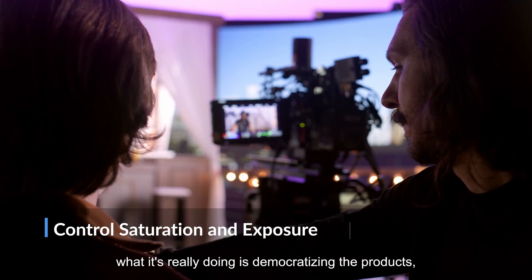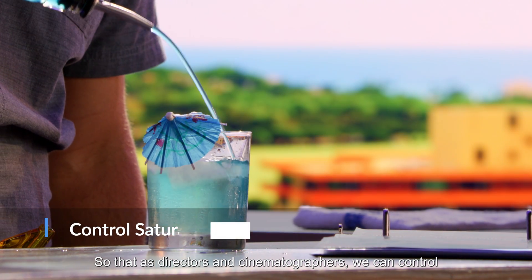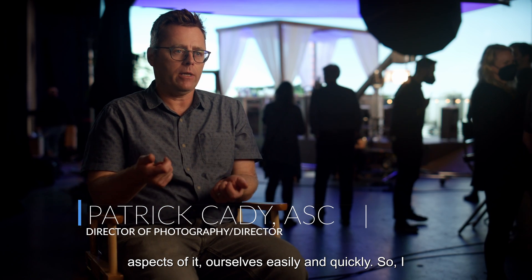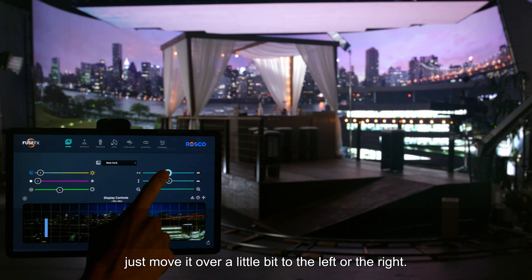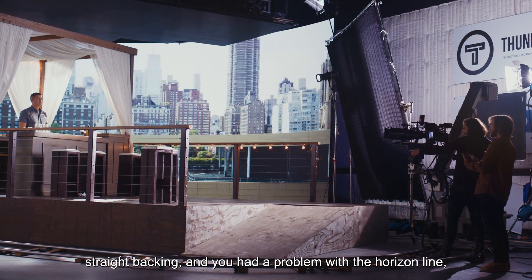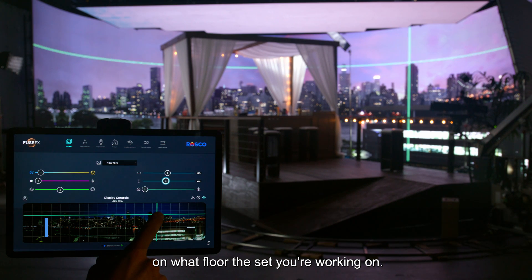The Roscoe product in a volume seems like what it's really doing is democratizing the tools so that as directors and cinematographers we can control aspects of it ourselves easily and quickly. I could be standing next to a cinematographer and they could just move it over a little bit to the left or the right. On a multi-story set, if it was a straight backing you'd have a problem with the horizon line, but you could adjust the horizon line depending on what floor of the set you're working on.